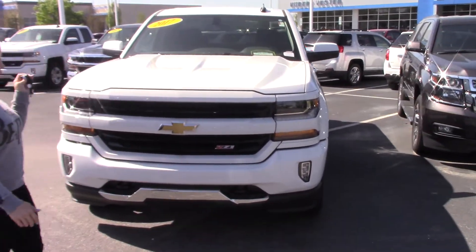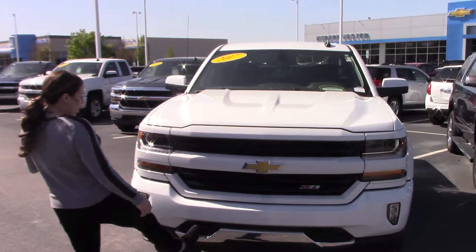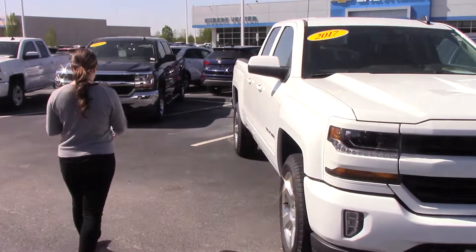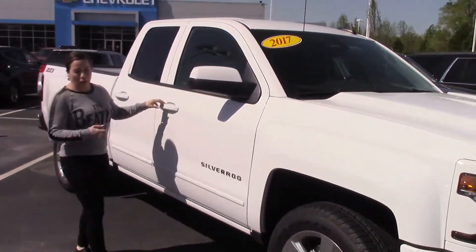It does have your remote start right here on your key fob. Beautiful white in color.